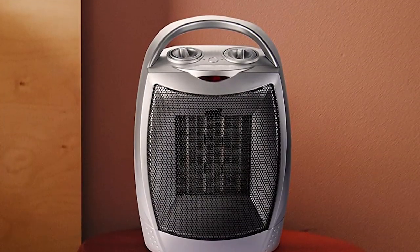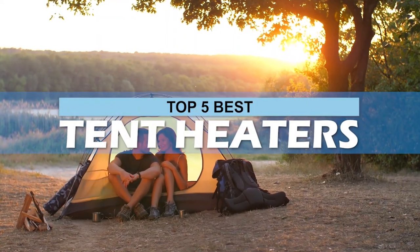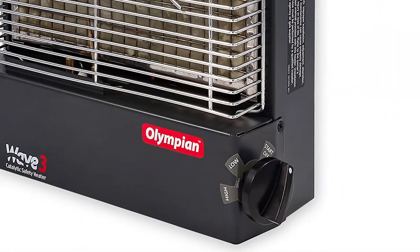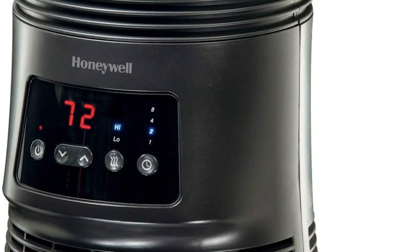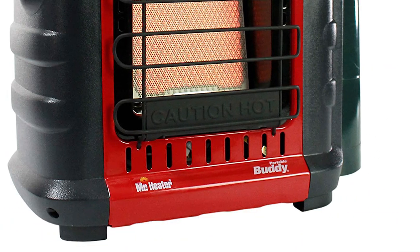There are a number of options on the market which makes it difficult to choose the best one. In this video, we compiled a list of the top 5 best tent heaters on the market today. Be sure to watch till the end for our best recommendation. If you want more information or updated pricing on the products mentioned here, check out the links in the description below. If you have another product you'd like us to review, let us know by leaving a comment down below. So without further ado, let's get started.